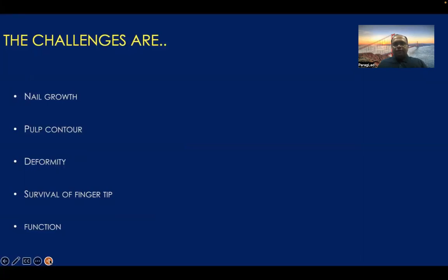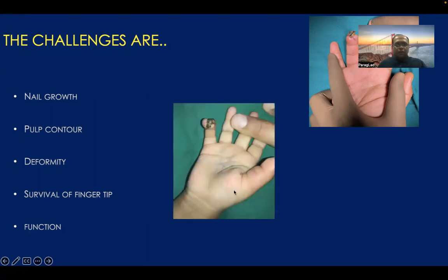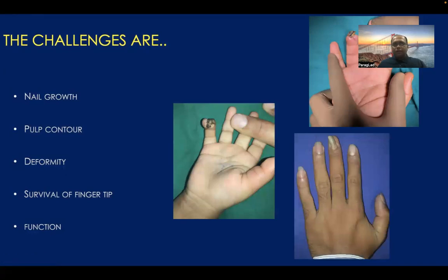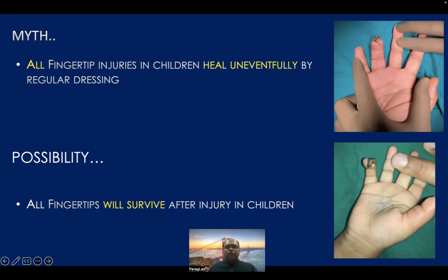The actual challenges are the problems with the nail growth, as shown in the picture, the problem with the pulp contour, then the deformity, and once everything heals, sometimes the survival of the fingertip. When we see some major crush injuries at the fingertip, we have a dilemma whether to save that fingertip or sacrifice it, and once it heals, how will be the function. So the myth is that all fingertip injuries in children heal uneventfully by regular dressing — that is really a myth. All the fingertips may survive after the injury in children, but they may not have the same cosmetic appearance or the same function once they heal.